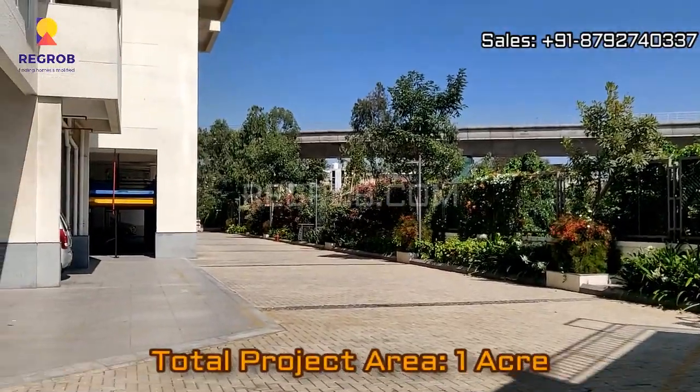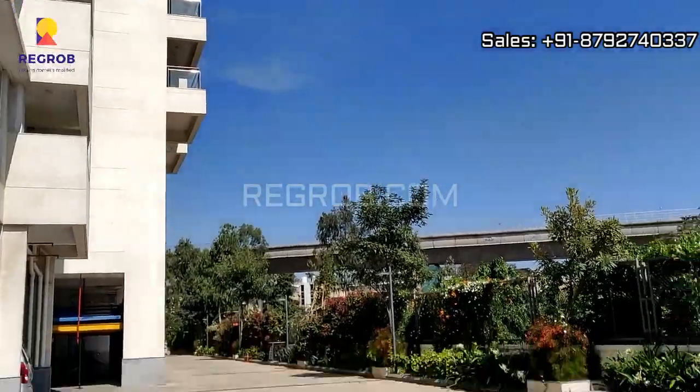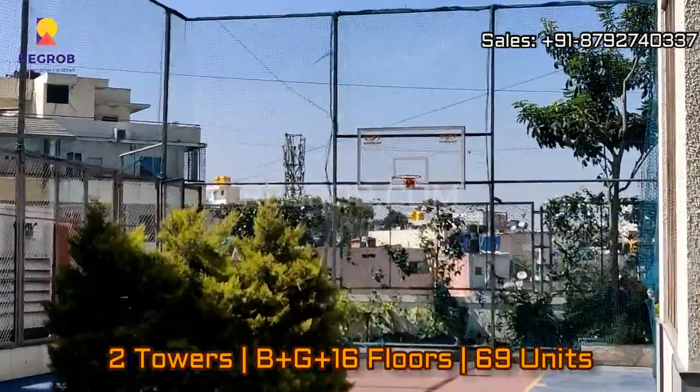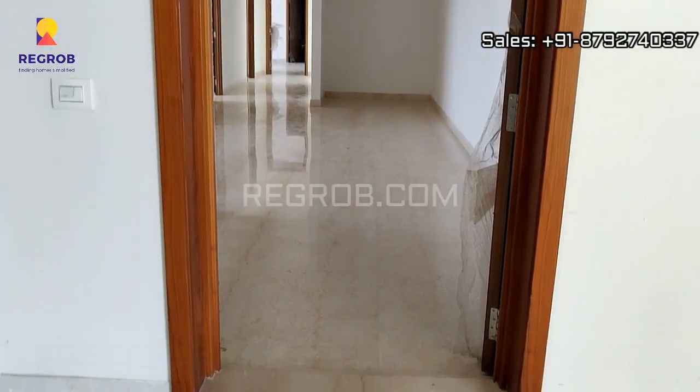The total area of this project is 1 acre. It consists of 2 elevated towers and the construction is B plus G plus 16 number of floors. The project total comprises of 69 number of residential units.